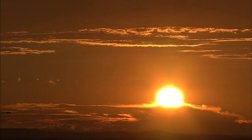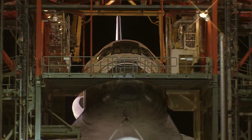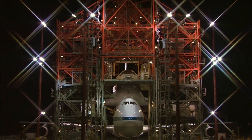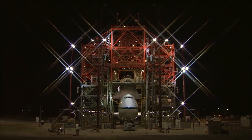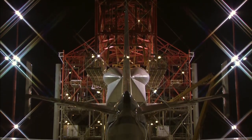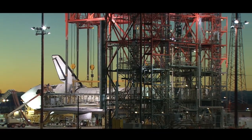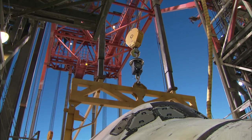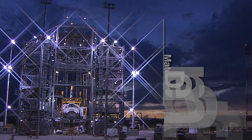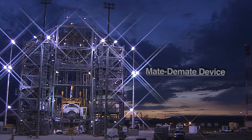Rising out of the flat desert sands in Edwards, California, is a giant metal structure standing 100 feet tall and almost 100 feet wide. It's made of industrial-strength steel that could withstand the harshest winds and rain. This monolith of the desert, located at NASA's Dryden Flight Research Center, has been an unsung hero in the life of the space shuttle program for the last 34 years. This steel giant is called the Mate-Demate device, or simply the MDD.